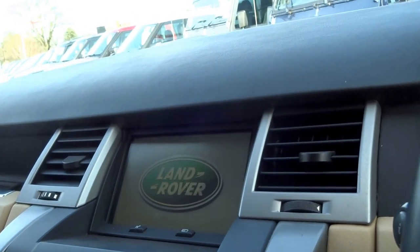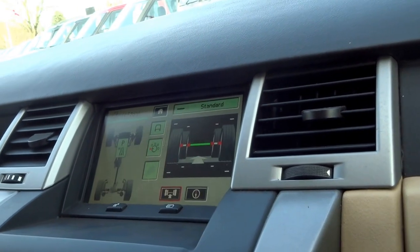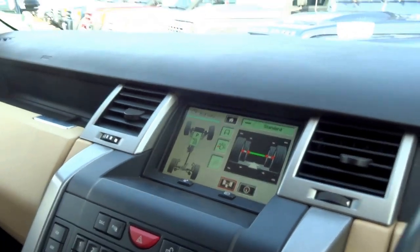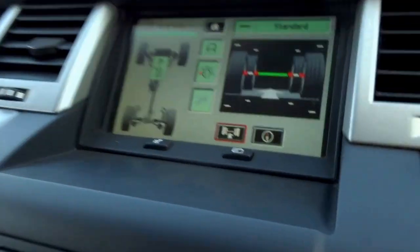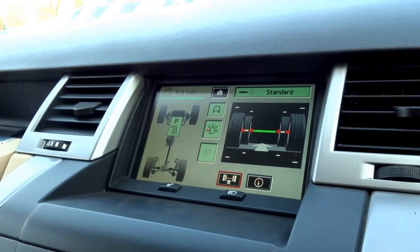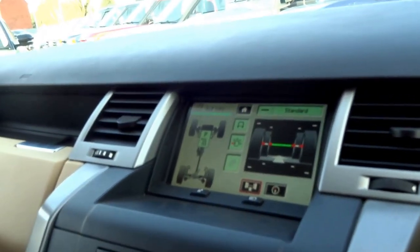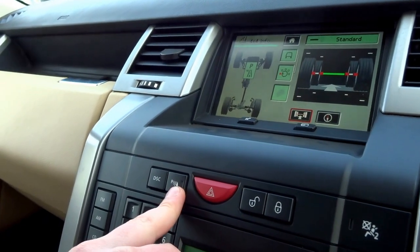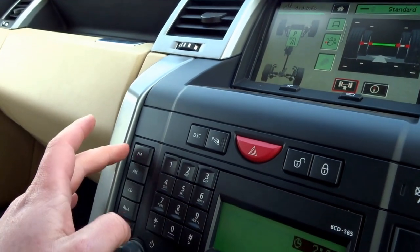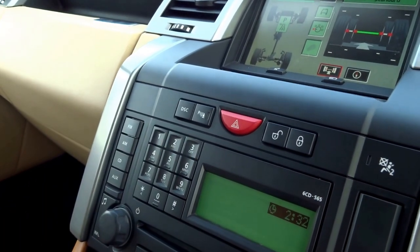Starting in the centre stack you've got a full touch screen satellite navigation system, off-road information so you can see what steering angle you're at and also pick up objects under the vehicle. The car's got front and rear parking sensors as well as a built-in compass as you might expect with a GPS. Parking sensors can be shut off with this button here, traction can be completely turned off with that button there. You've got FM, AM, CD player, auxiliary input, and telephone prep.